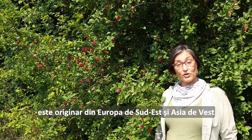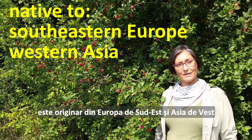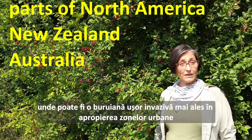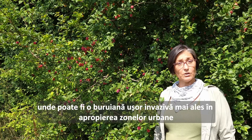Prunus cerasifera, cherry plum, is native to southeastern Europe and western Asia, but now naturalized in parts of North America, New Zealand, and Australia, where it can become a mighty invasive weed species, particularly near urban sites.